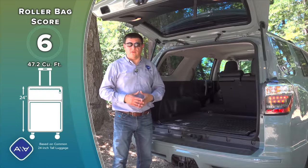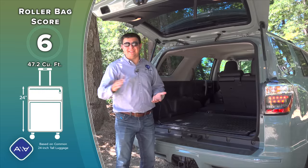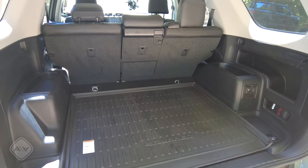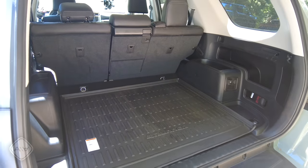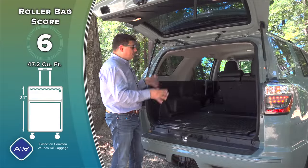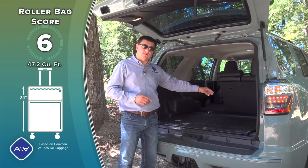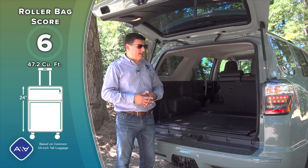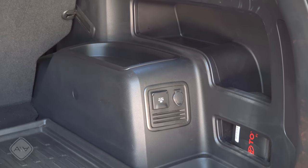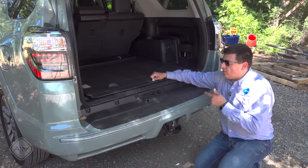We find the largest cargo area in the mid-sized SUV or crossover segment — over 47 cubic feet of storage space back here, putting this massively ahead of the Jeep Grand Cherokee, the Hyundai Santa Fe, and others. This is a really long, really wide, and very square cargo area. So if you're planning on packing up your vehicle to go camping or road-tripping, the ForeRunner is simply going to swallow more stuff than anything else in the two-row segment. Even with the optional tiny third row, there's still a reasonable amount of storage space behind it.